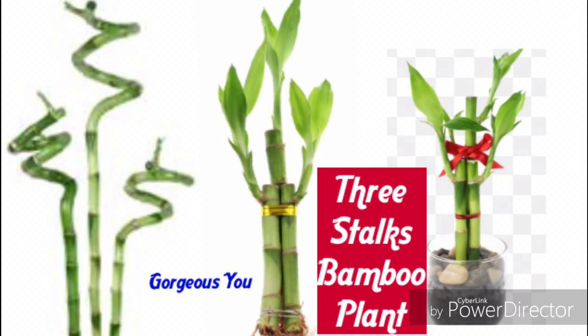The three bamboo stalks symbolize three kinds of luck. This is one of the most favorite number of combinations to have in your home. It brings three kinds of luck: happiness, long life and wealth. The fourth combination — four bamboo stalks — is never kept or given as a gift as it draws negative energy. It represents bad luck so it is never given as a gift.